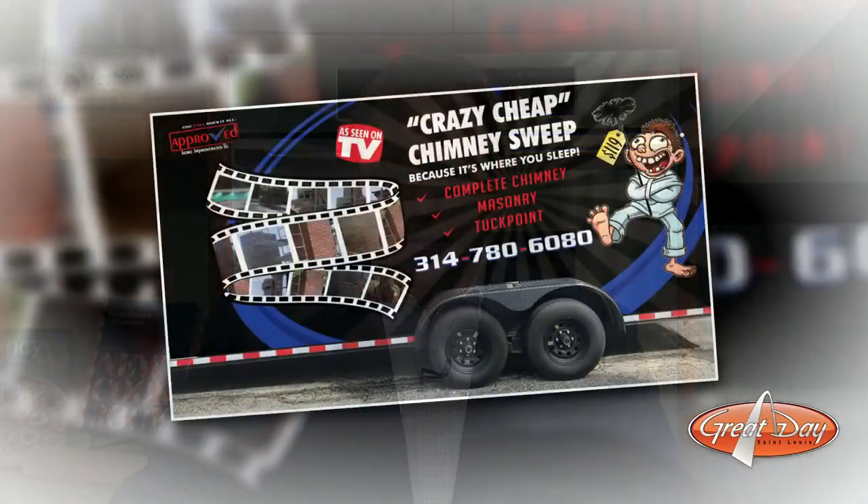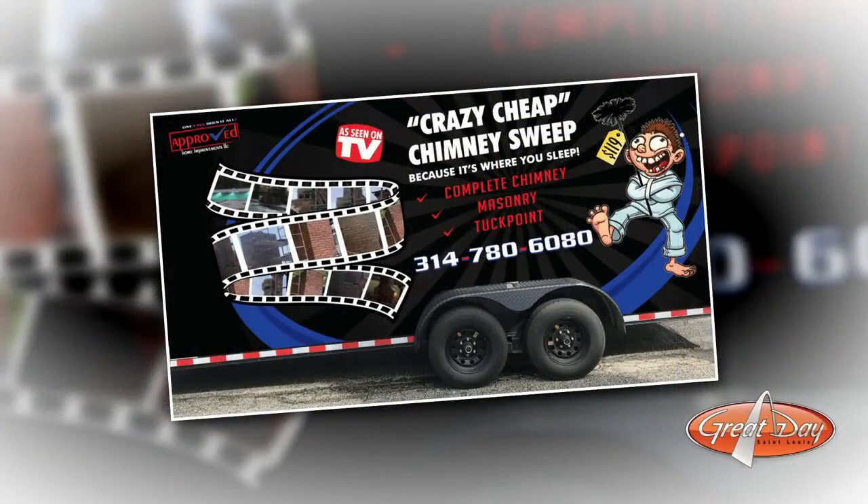James and his team say that a job like that typically takes about three to four hours. Sealing your brickwork is just one of many services that they offer. So for anything from a simple chimney sweep to some serious chimney repair, call Approved Home Improvements at 314-780-6080.